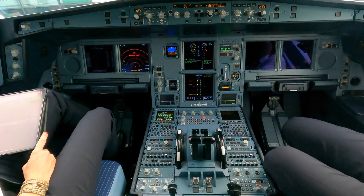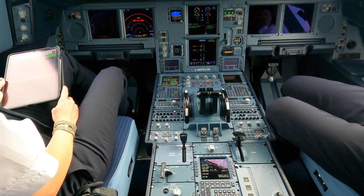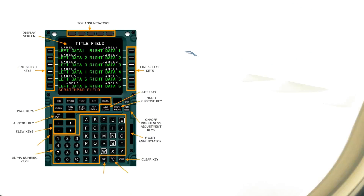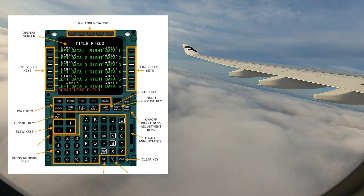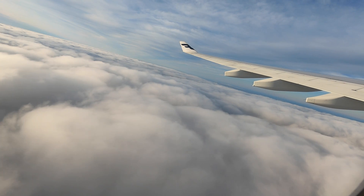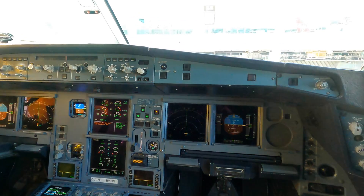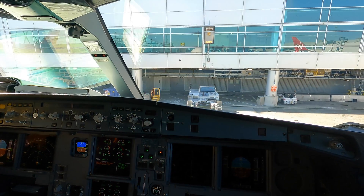Let's pan over to the center where we see the engine instruments, the system displays, as well as the thrust levers, radios, and the FMS systems — the flight management system that helps calculate takeoff weights, takeoff thrust, weight imbalance, fuel burn, navigational waypoints, and much more. And on the center part of the glareshield are your autopilot controls.